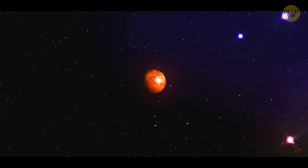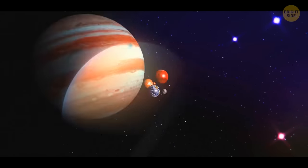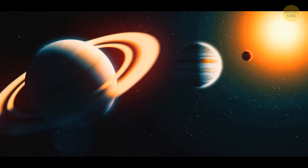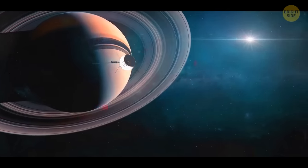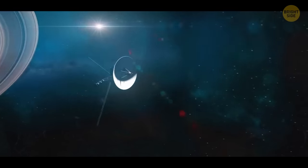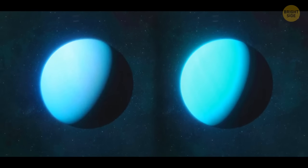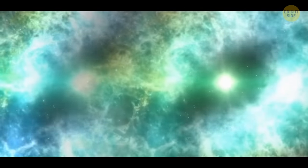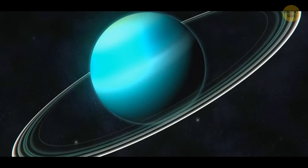Maybe we should visit other gas planets in our solar system and try to light our match there. Saturn's atmosphere is similar to Jupiter's, but there's no oxygen for combustion there either, so all you have to do is admire the planet's beautiful rings and move on. Uranus and Neptune are much smaller, and they don't have metallic hydrogen, so their explosion wouldn't be as strong. But you still wouldn't be able to ignite them with a match, because there's no atmosphere full of oxygen.